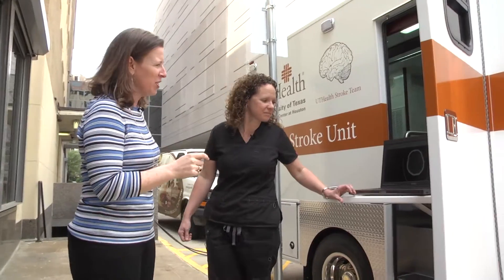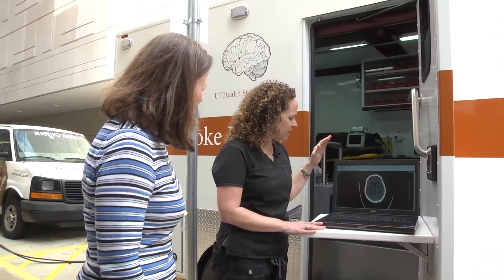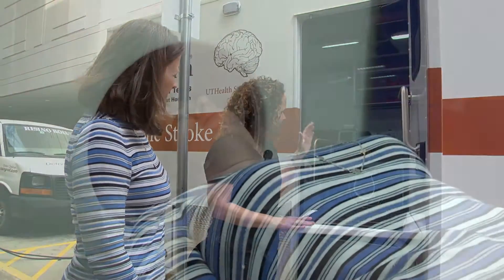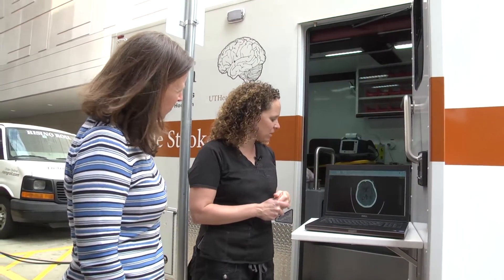This looks like someone's brain. This is an image of the patient's brain that we will see as soon as the scan is done. It will push over the images and we will be able to identify if the patient is having an ischemic stroke, a hemorrhagic stroke, or not a stroke at all.